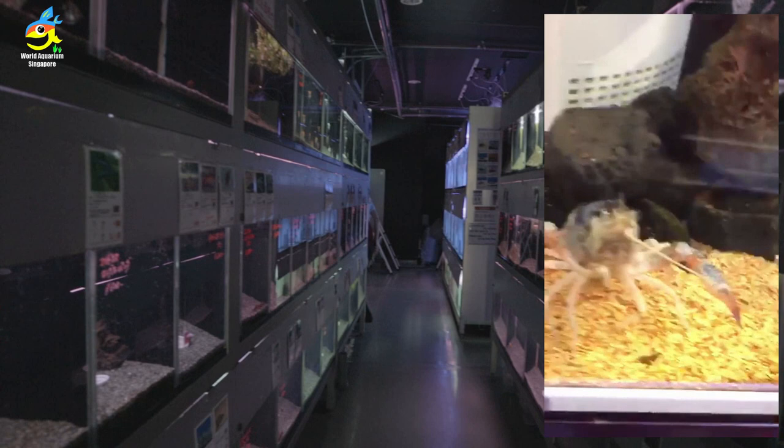Terrestrial plants — so you can make your tank look like a holistic tank. Look at the big lobster!